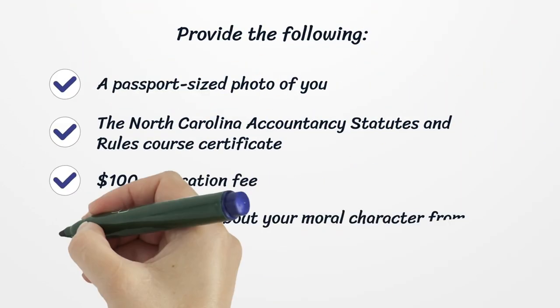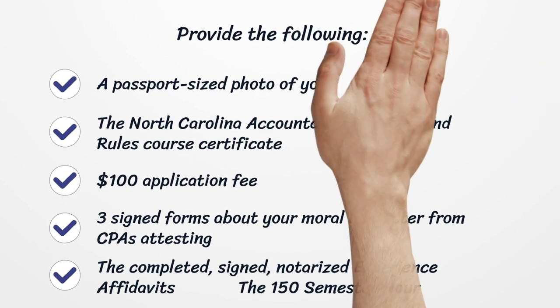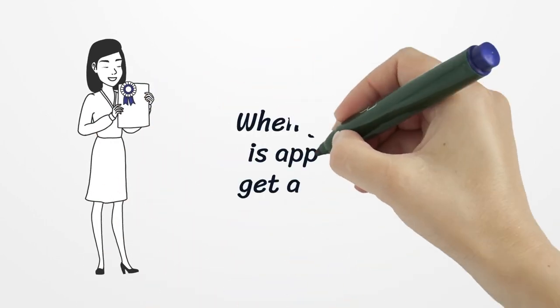Provide the following: a passport-sized photo of you, the North Carolina Accountancy Statutes and Rules Course Certificate, a $100 application fee, three signed forms about your moral character from CPAs attesting, the completed signed notarized experience affidavits, and the 150 Semester Hour Worksheet. When your application is approved, you will get a CPA certificate.